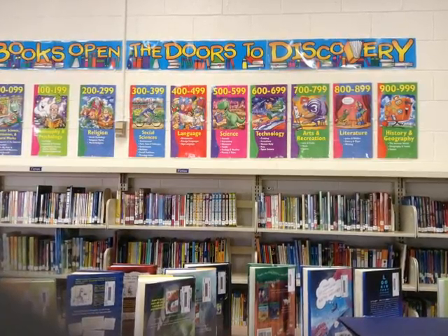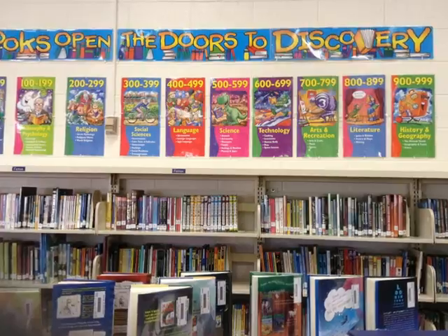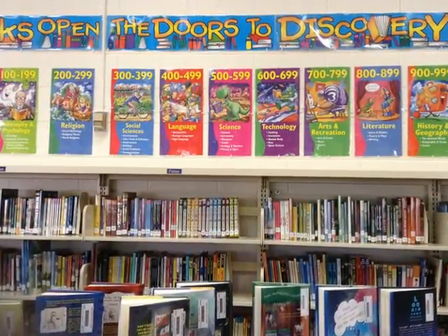While the students are looking in the non-fiction section, they can turn to the wall to view the Dewey Decimal posters. These posters help remind them where the different types of books can be found.